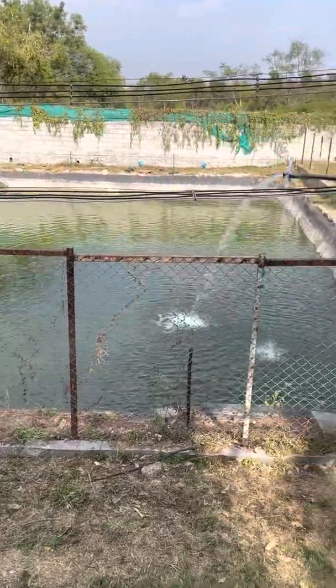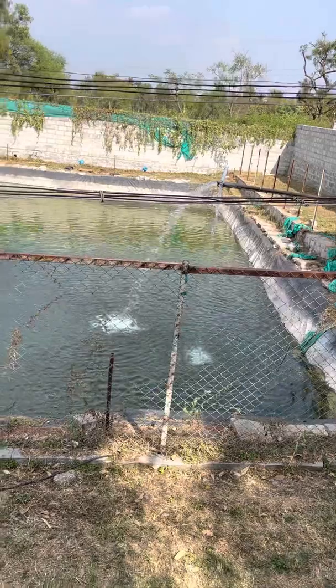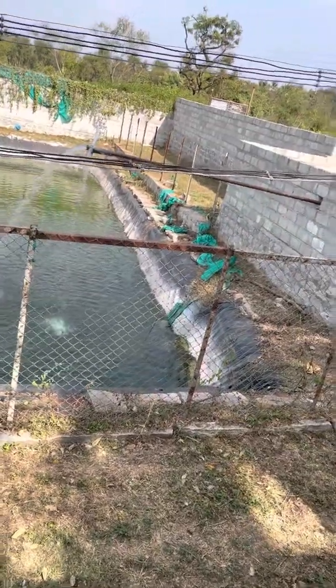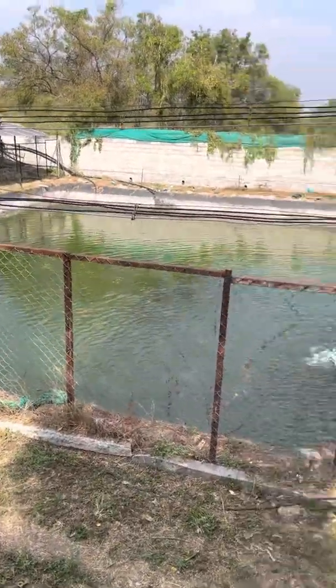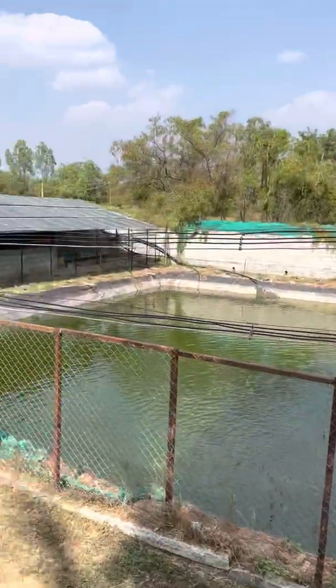Here is the pond. There is some damage here. It is a small pond. There are solar plants nearby.